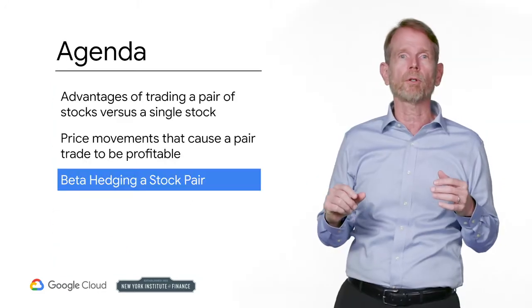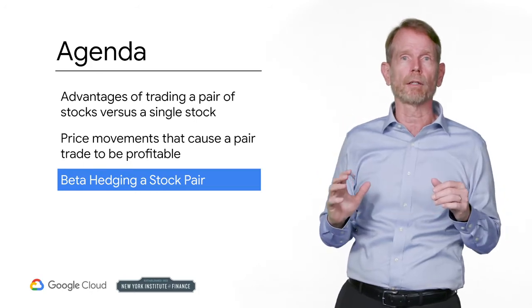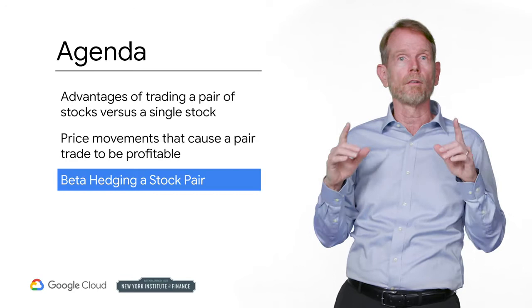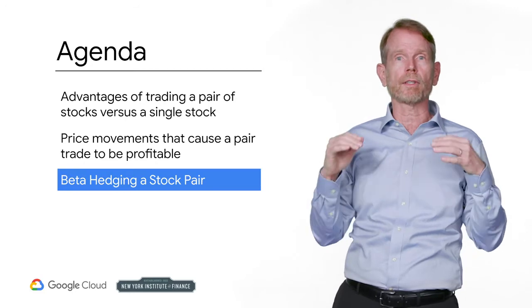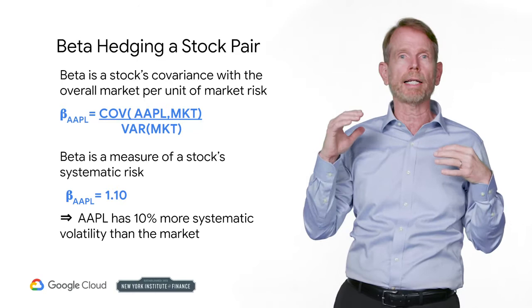Suppose you have a market correction and equities fall 10%. To be sure, you lose money on your long security, but fortunately you make money on your short security. Can you weight your long and short positions so that these gains and losses offset each other? You absolutely can — you have to weight the position sizes appropriately. The best you can do is beta weight the positions.